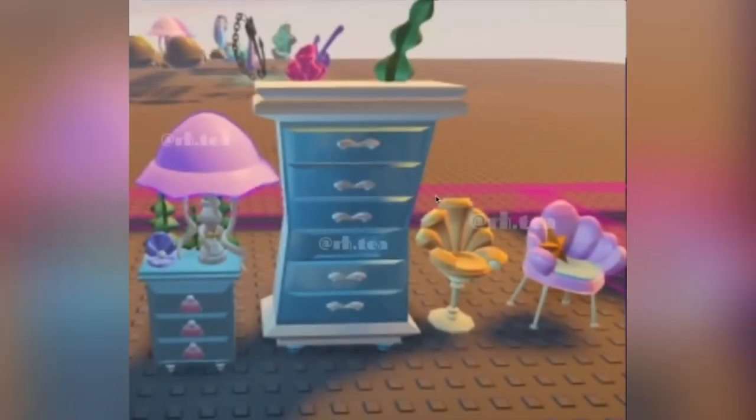Here is some more mermaid furniture. There is the nightstand once again and there is a little clip with a pearl on it for decoration. And then some pretty drawer handles and then there is the wardrobe thing. And then it has two cute little seashell chairs.